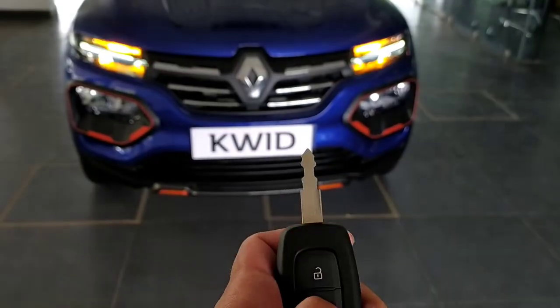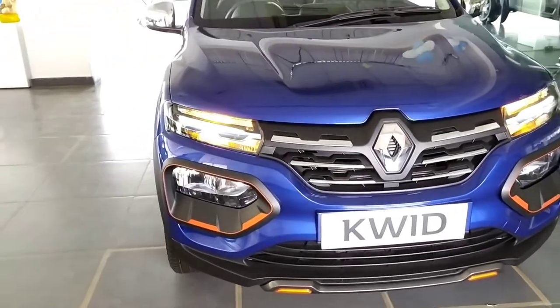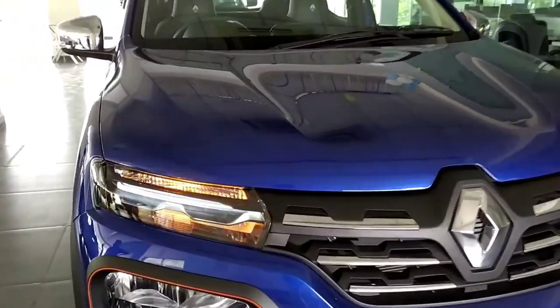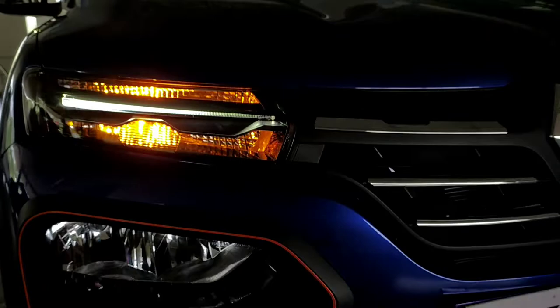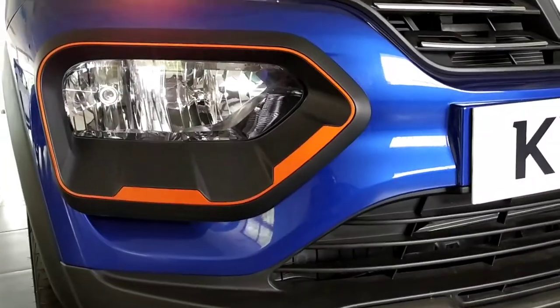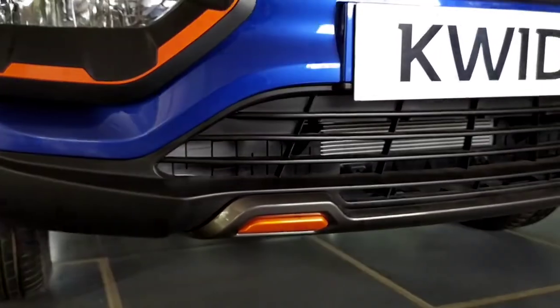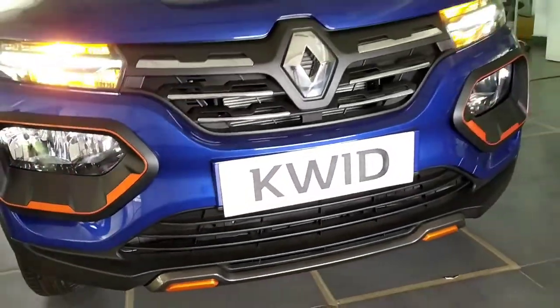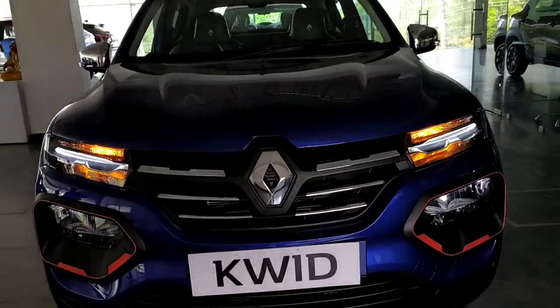This is the key of the vehicle — it gets remote lock and unlock. The front grille is finished in black and has chrome inserts with a big Renault logo in the middle. This is the LED DRL and halogen turn indicator, and you get the headlight unit down here which are halogen. And it gets these orange inserts representing the Climber variant. The car looks very sporty from the front.